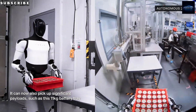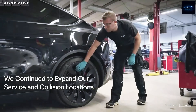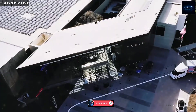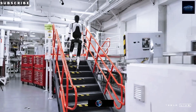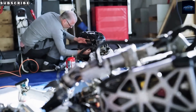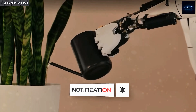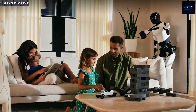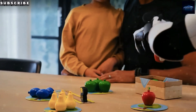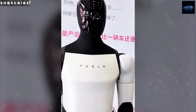Imagine a robot pal that costs around $2,000 to $3,000 — less than most cars — handling your chores or pitching in at work. If you grew up watching C-3PO and R2-D2, the thought of a robot buddy probably sounds dope, but a bit out there. Elon Musk, though, is all in on making humanoid robots real with Tesla's Optimus Gen 3. Every time Tesla drops a new video of Optimus flexing its skills, the internet lights up with excitement and some serious side-eye.